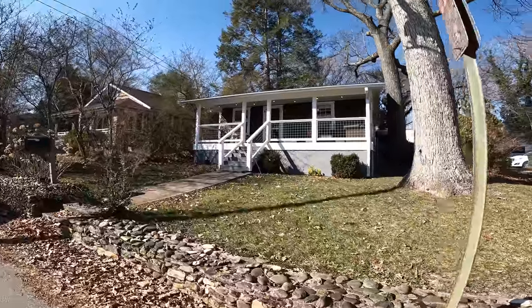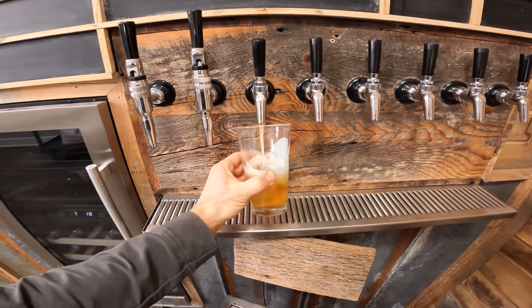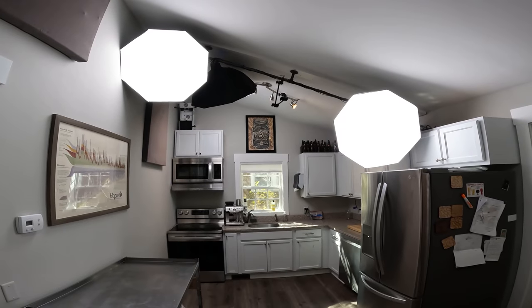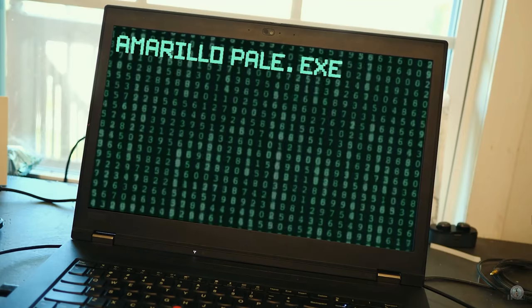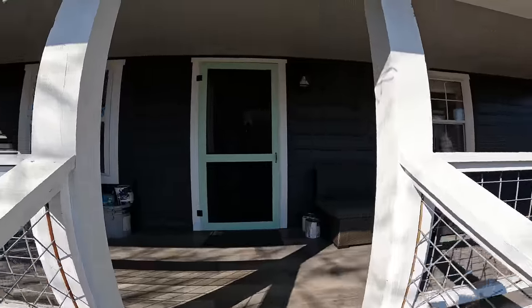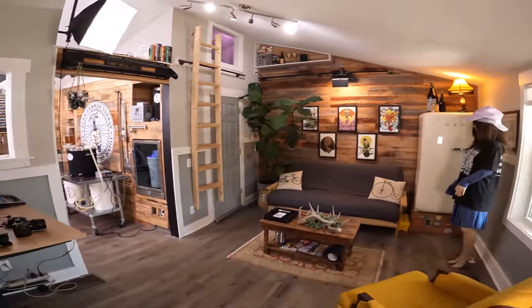It looks like a normal house, and it is, but it's also a home brewery, a studio for making YouTube videos and other social media content, and an office that literally four people work in every day. Fun fact: nobody lives here — everybody else thinks that we live here, but we don't.